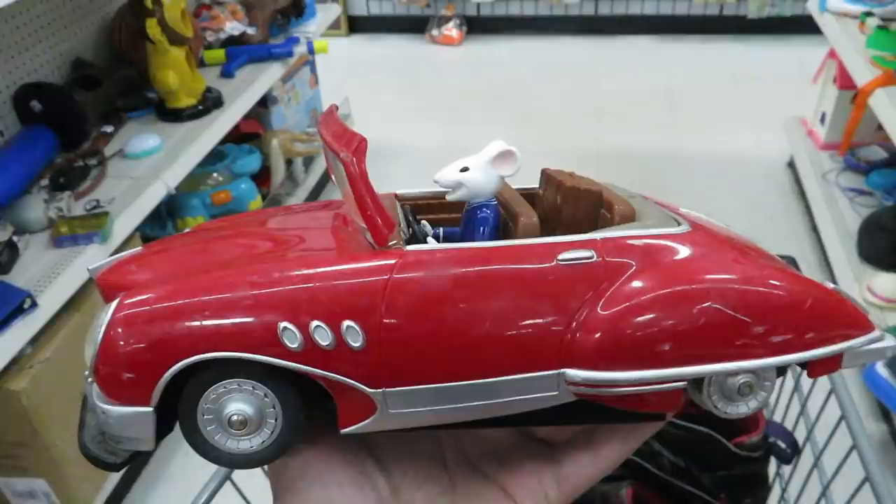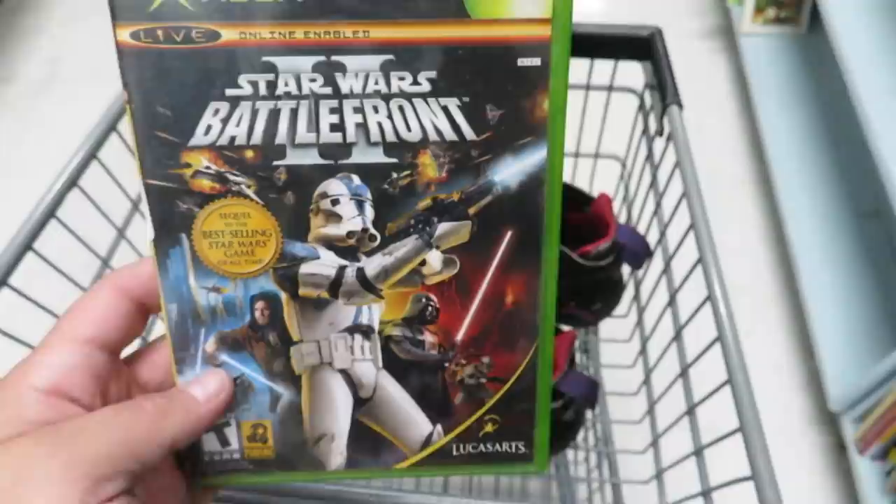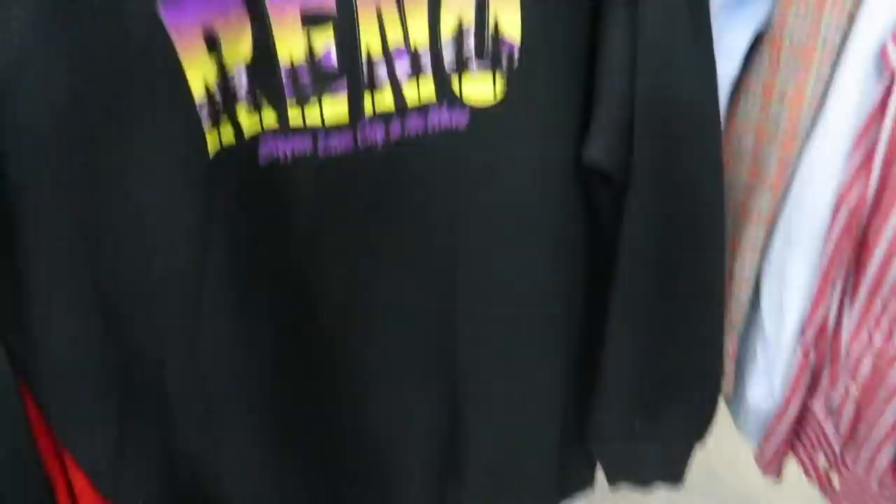This is probably something I would have got if it was in better shape — you can see the windshield's a little messed up, it's missing a tire. And I thought I found a black label Star Wars Battlefront 2, but of course, as usual, someone stole it.